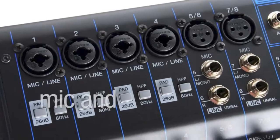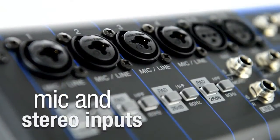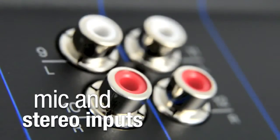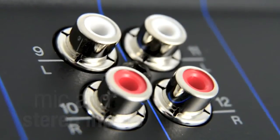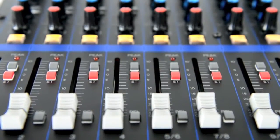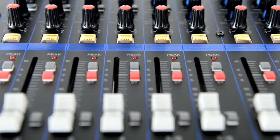Featuring 6 microphone inputs for vocals or instruments and 4 stereo inputs ideal for keyboards or MP3 players, the MG12 is easily capable of handling DJs, music duos, theatre productions, right up to a full live band.